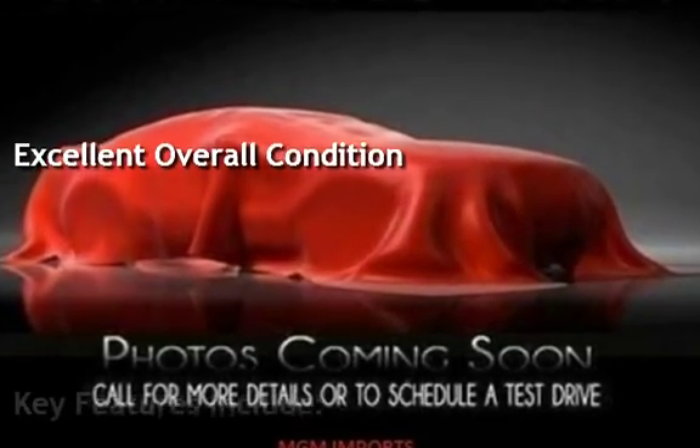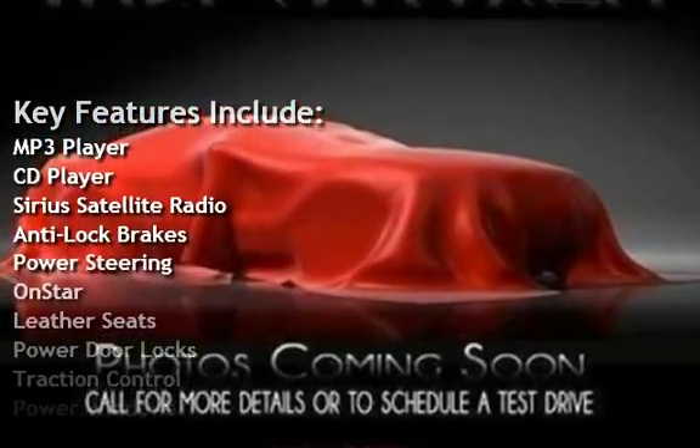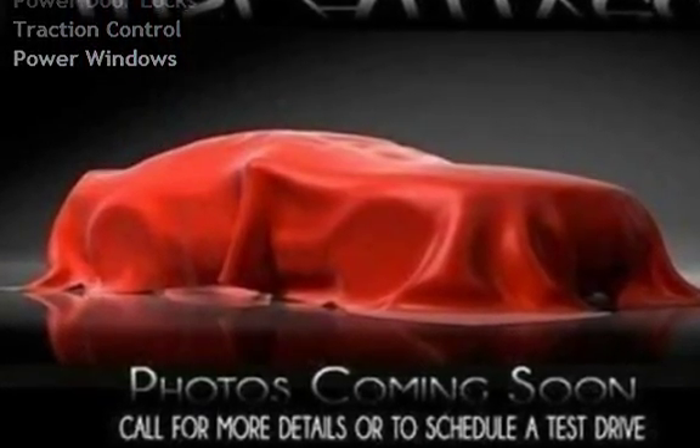Key features include MP3 player, CD player, Sirius satellite radio, anti-lock brakes, power steering, OnStar, leather seats, power door locks, traction control, and power windows.